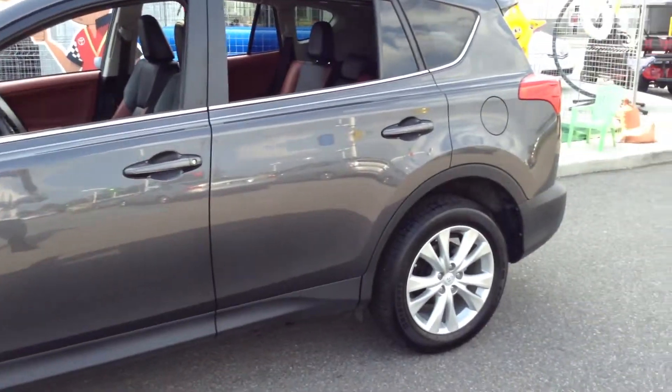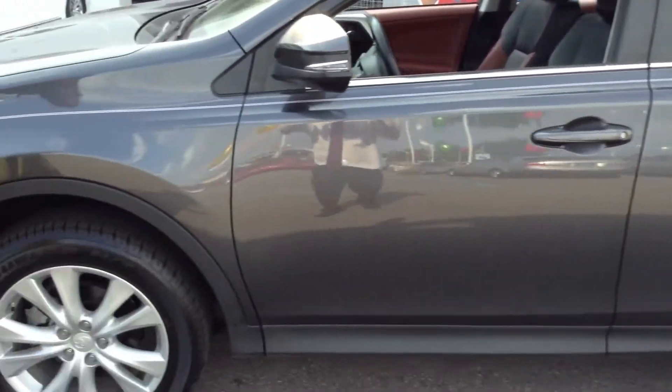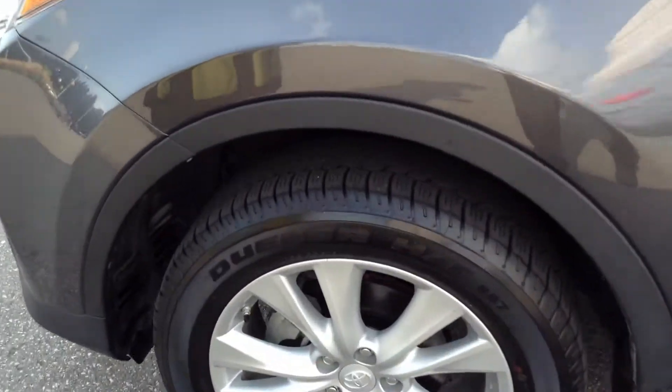The exterior, I give it a 9 out of 10. The tires, I give it a 95% tire tread life left.